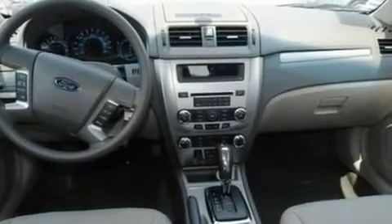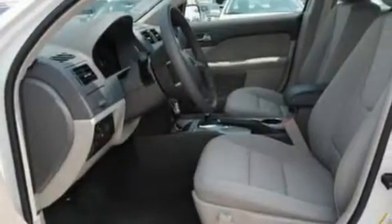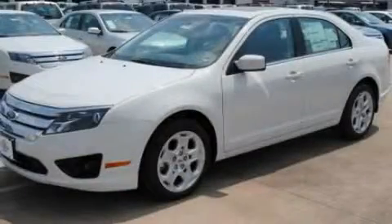With an EPA estimated rating of 29 miles per gallon on the highway, this vehicle helps leave money in your pocket where you want it. Stop by today and test drive this automobile for yourself.